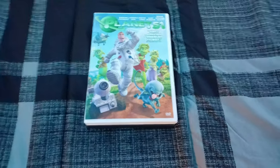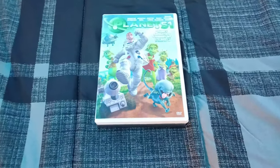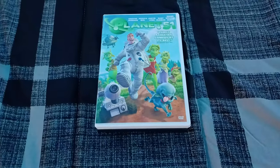Hi guys, Ethan the Sonic Mario and MarioFan here, and it's time for a DVD update for January 6, 2023. So let's get it started.